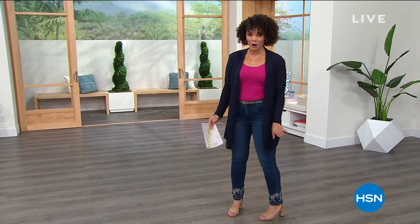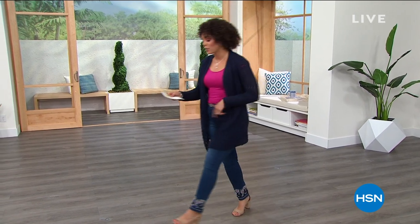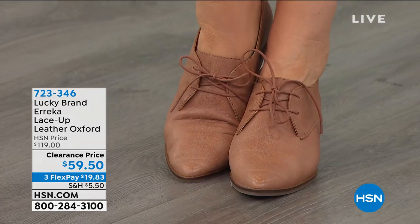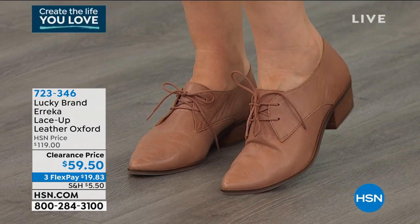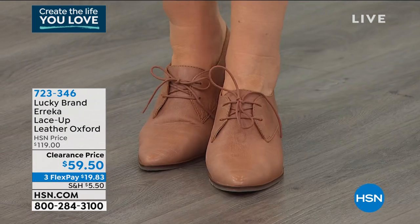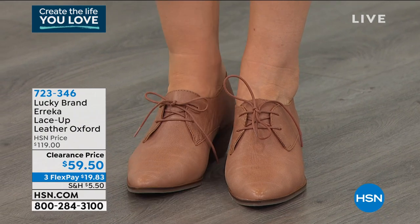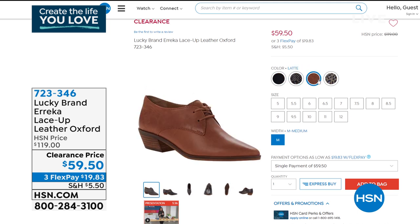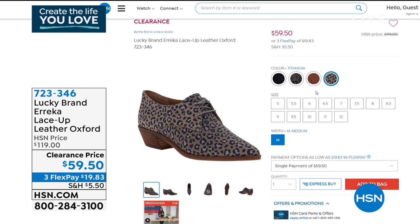At the end of the hour we're dressing you from head to toe. The Erica lace-up leather Oxford from Lucky is $60 off at a clearance price of $59 and some change. It's a vintage-inspired unique look with beautiful lace detail. Colors include latte, titanium animal print, black, and dusty rose snake print. Hang out until the end or visit hsn.com to snag your color and size.